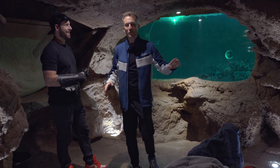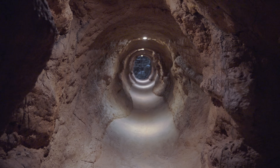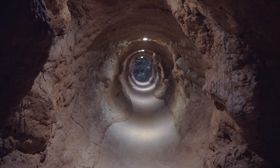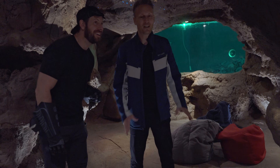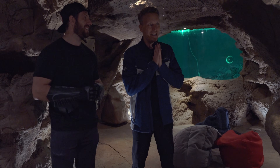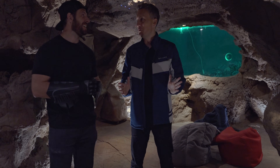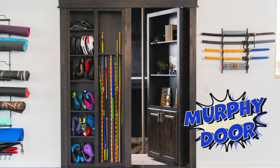After we got this cave done, I'm like, well, can I run some tunnels over there and connect them to my garage? So that was one of the last things we did. And then I'm like, okay, I've got to have a bookshelf that opens up here — but I had no idea who made bookshelves that opened up, and I found you guys. Murphy Door! Yeah, well we appreciate it a ton.